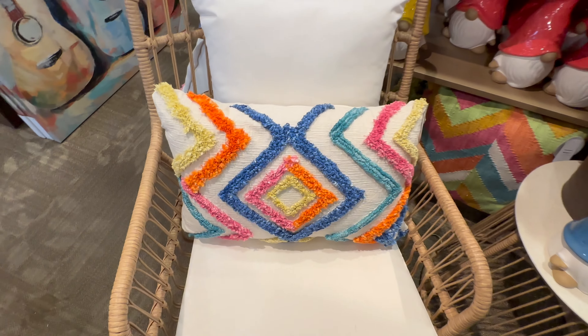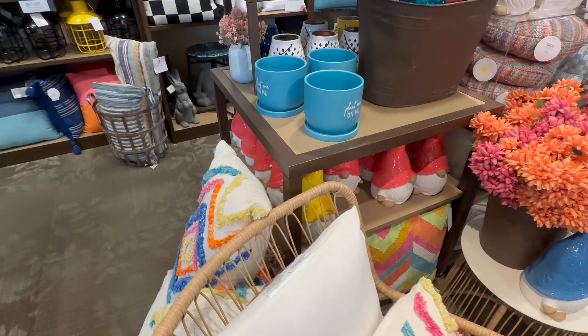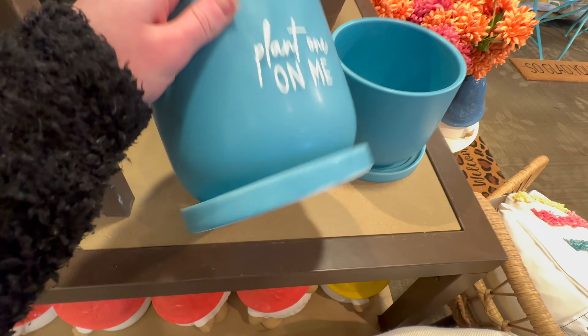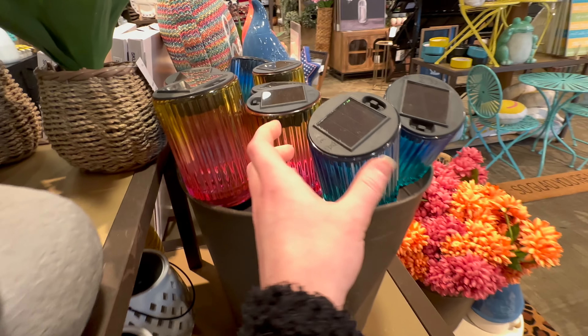Here's another really bright and colorful summer pillow for 29.99. I think these little planters here are super cute — they have a saucer attached to them — they're 14.99.